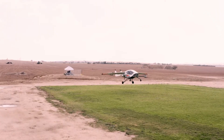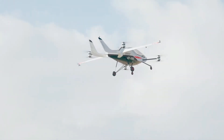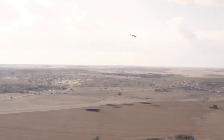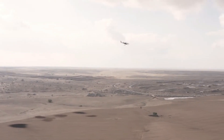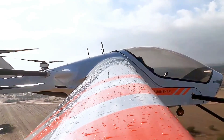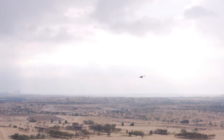Powered by eight electric motors with only four required for flight, quadruple batteries, and equipped with a ballistic parachute, Air One emphasizes both simplicity and safety. Its low maintenance needs, quiet operation, and projected cost at just one tenth that of helicopters make it an accessible solution for personal flight.